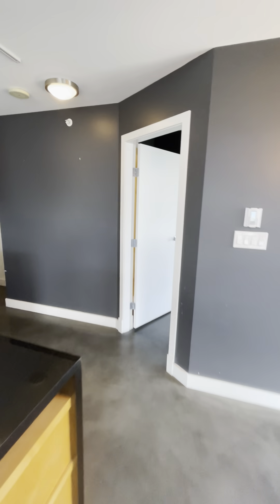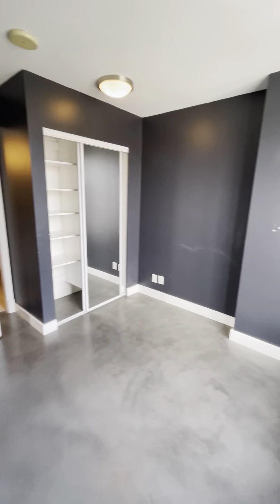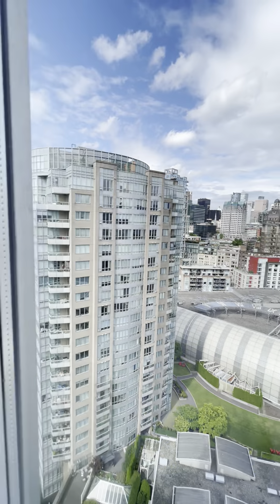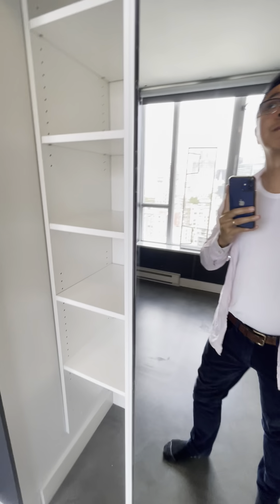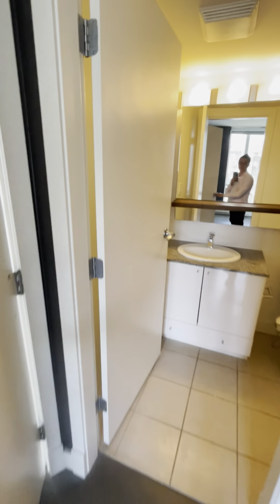Let's check out the master bedroom. Standing at the corner looking in — that's the bathroom behind the door. Looking out the windows, and there's a closet. Here's the ensuite.